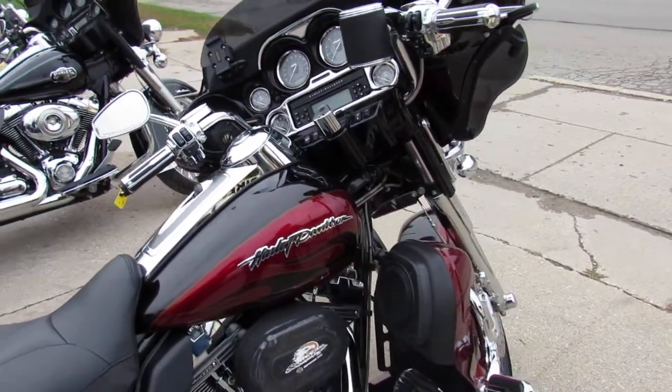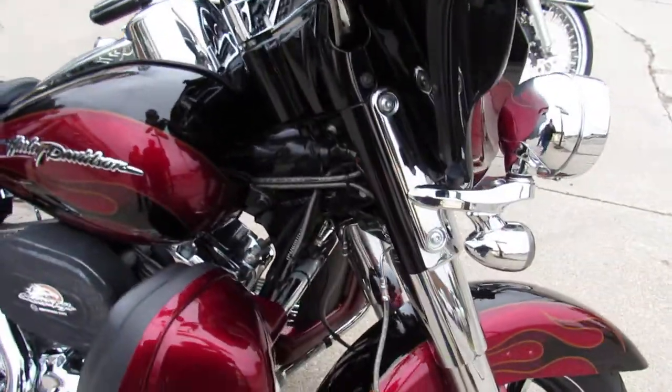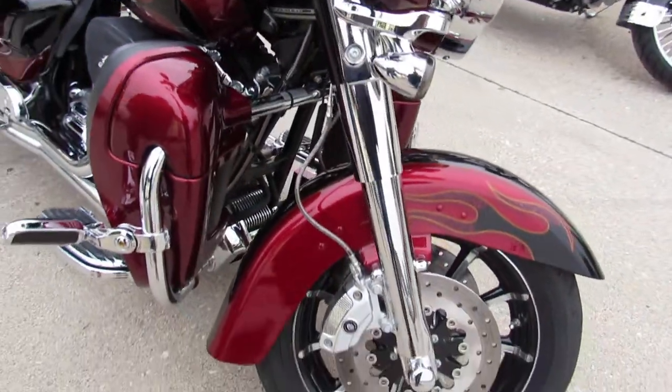This is one sharp Harley. Chrome front end, chrome switch housing, chrome switches, chrome levers. We got chrome everywhere.